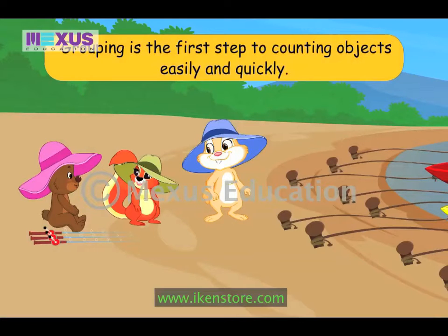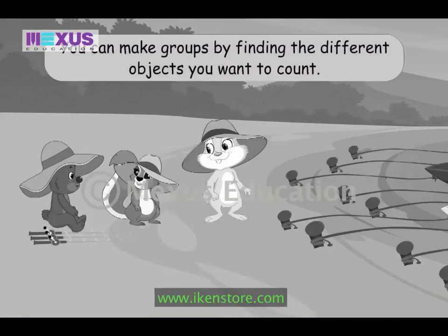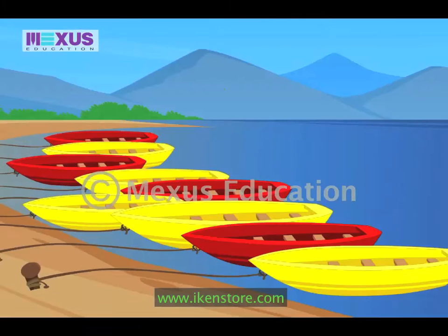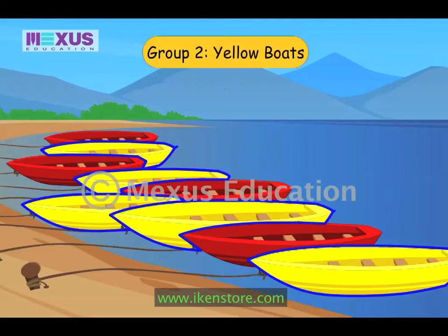The first step to counting objects easily and quickly is grouping. You can make groups of objects by finding the different kinds of the object you want to count. So first we need to group the boats. We can make two groups: red boats and yellow boats.